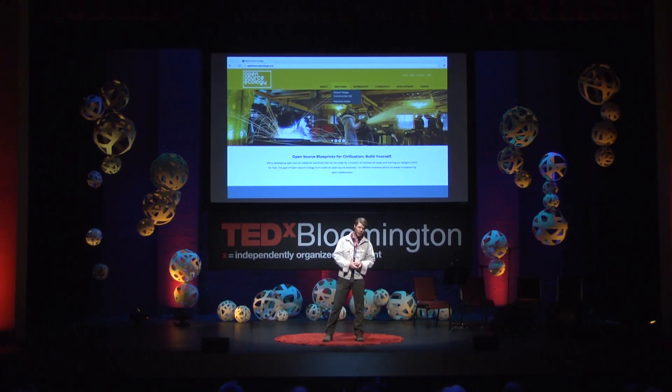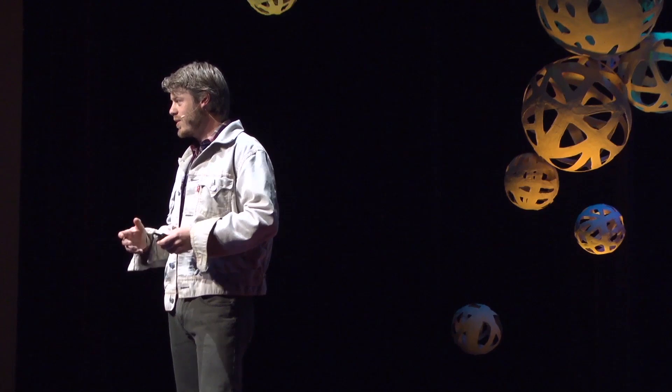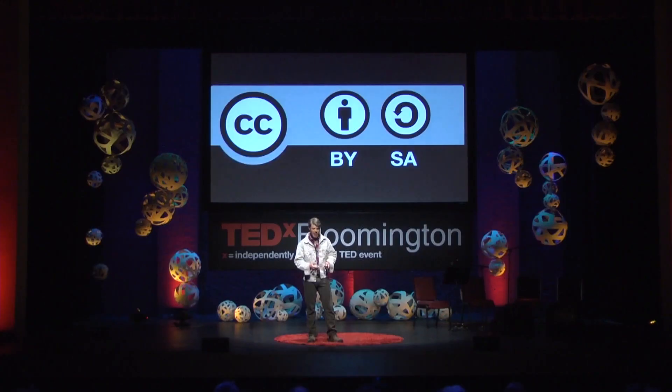Last year I was introduced to Open Source Ecology. It's a non-profit that takes DIT — do it together — to a whole other level with a project called the Global Village Construction Set. It's DIT versions of the 50 industrial machines needed to attain a modern standard of living — machines like tractors and windmills, bread ovens, solar concentrators, brick presses, the list goes on and on. The designs for these machines are all open source, available online for free under the Creative Commons Attribution ShareAlike license, which means anyone can replicate these designs even in an enterprise model to make money.